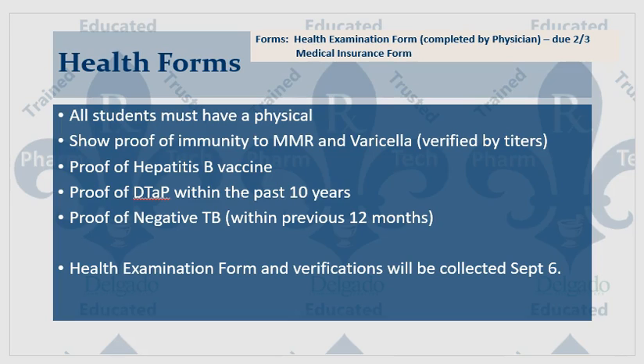Proof of hepatitis B vaccine must be provided, as well as proof of a tetanus shot within the last 10 years, and also proof of a negative TB. That TB test must have been conducted within the previous 12 months.